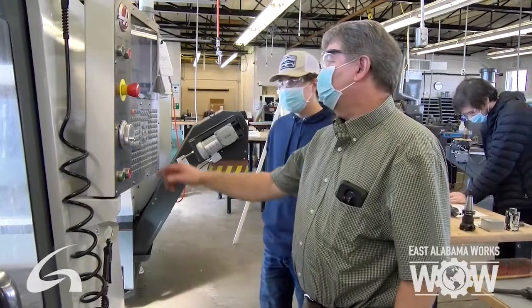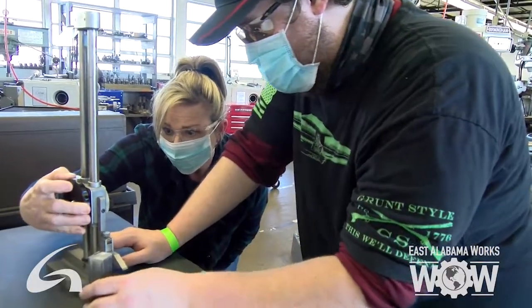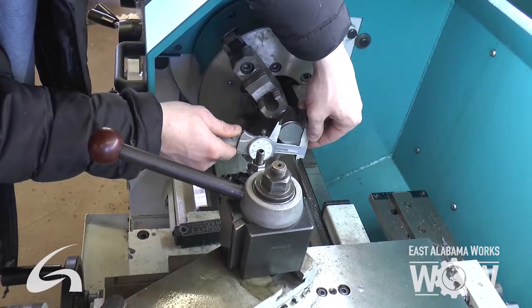You can go anywhere from this career — into machine tool, automotive machining, tool and die, mold making. There are just multiple things you can go into. You can also go anywhere in the country and get a job; this is something you can travel with and don't have to stay local.